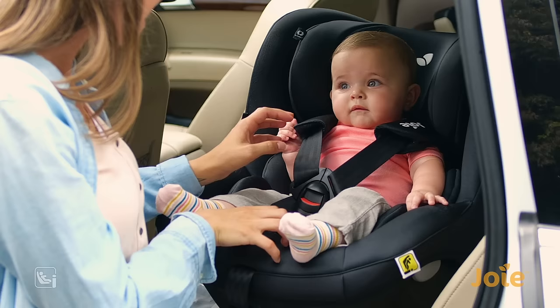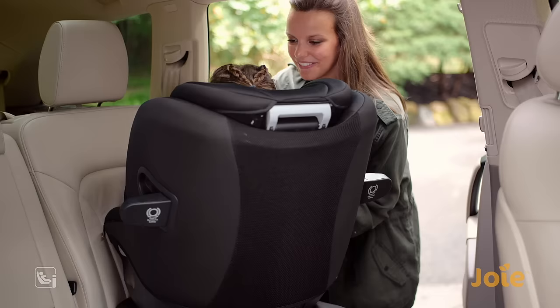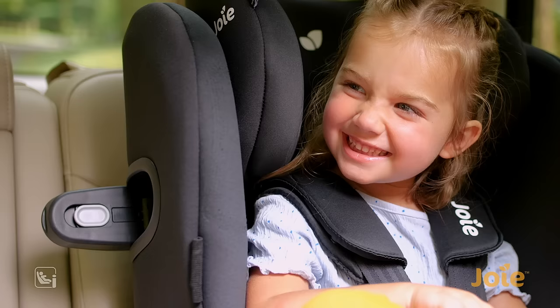Meet iSpin360, an iSize certified safety seat with a simple swivel that turns to you, keeps your little one rearward facing all the way up to four years, and even makes turning forward a cinch.